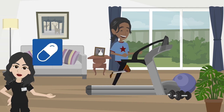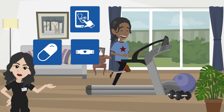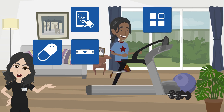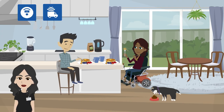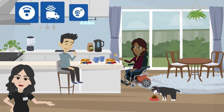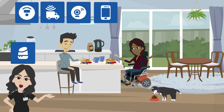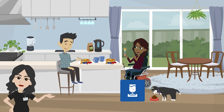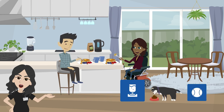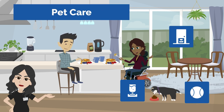Smart medication dispensers, wearable devices, and smart health devices and apps can be used to support management of health conditions and engagement in wellness activities. Smart scales and supply trackers, smart cameras, smart speakers and displays, smartphones and apps can be used to support shopping. While automatic food and water dispensers, smart pet toys, and automatic door openers can be used to support pet care.